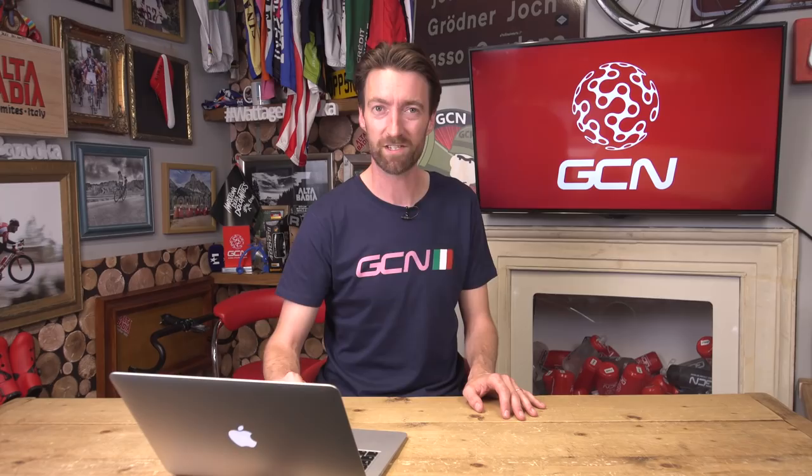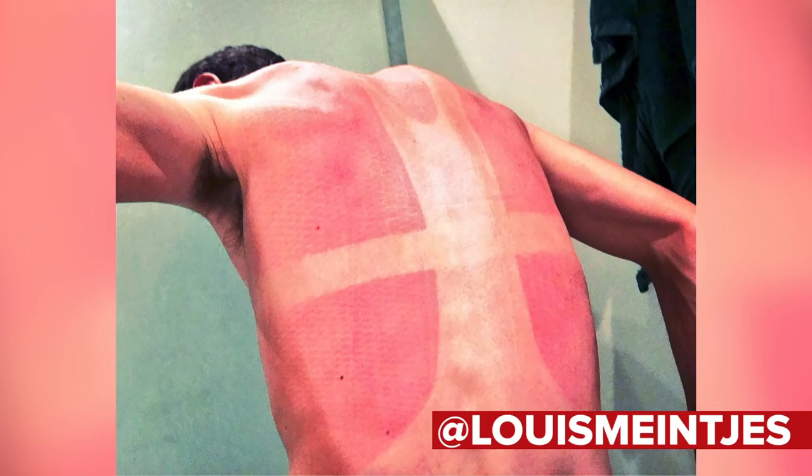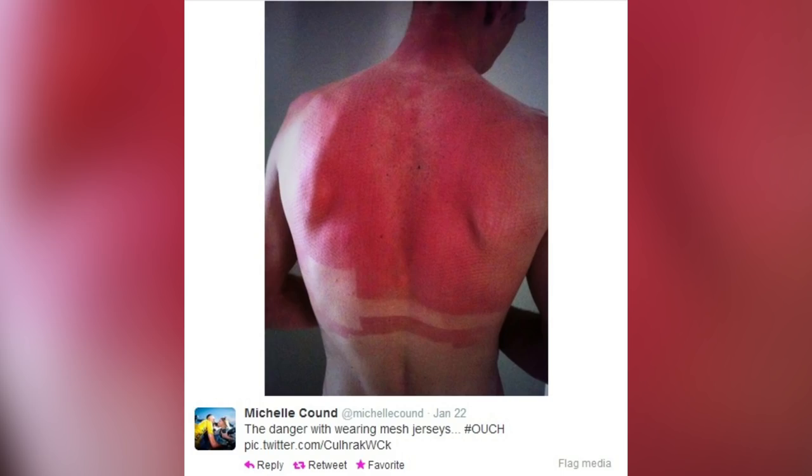Guy Morris notes: I didn't know a pro jersey was so thin that sometimes they have to put sunscreen on the back of the jersey or underneath the jersey. Yes, they can be — you've got to be careful with that, and even the pros do get caught out. Here is a picture of South Africa's Louie Menkes, who got caught out in the sun where he lives. And in the same place, Chris Froome himself got caught out and got burnt from training in South Africa as well. So be careful, because the jerseys are particularly thin these days.